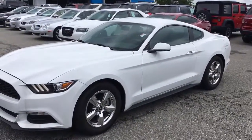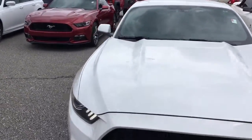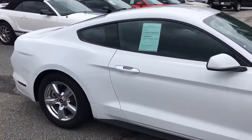Here's our 2016 white Ford Mustang. Very nice color. Beautiful car, got the chrome wheels on there. And it's got the fastback version as well.